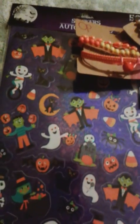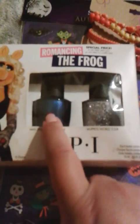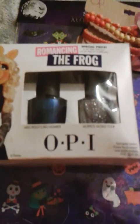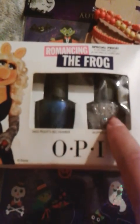From Ross, I found this OPI Romancing the Frog set from The Muppets Most Wanted. One is Miss Piggy's Big Number — a sapphire blue with a hint of purple. And the other is Muppets World Tour, which is glitter — it has shiny silver glitter, blue and brown, and some matte white glitter in it. The best part was, this set was only $5.99 at Ross. So go check out Ross if you love OPI.